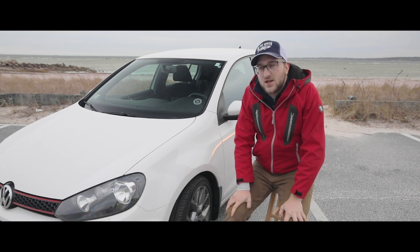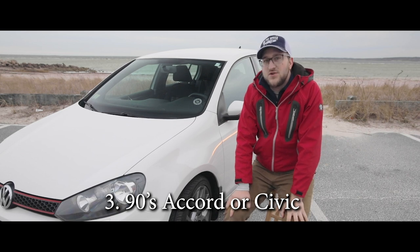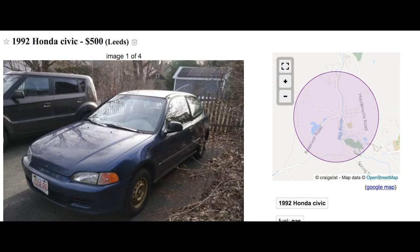Thoughts on number three: what if we could do a mid-90s Honda Accord or Civic? These would still be fun to drive because you can get them with a manual. The problem with these is the lack of torque.